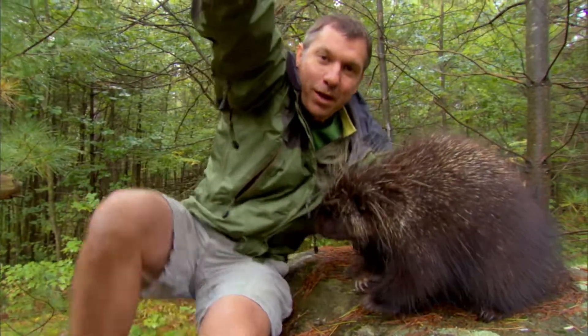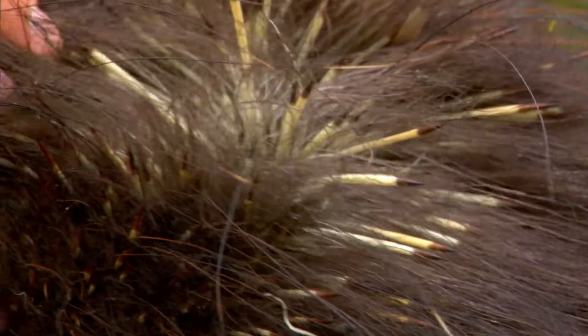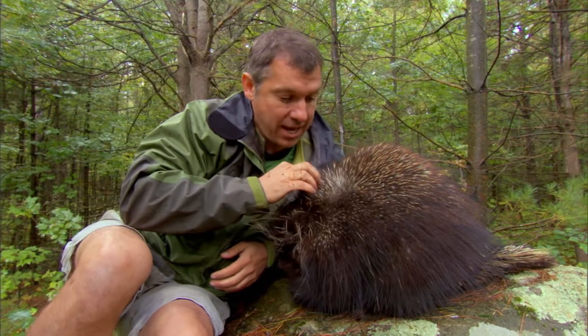Let's have a look at these quills. North American porcupines have shorter quills and they're mixed in with all this fur. That's because they live in cold climates — they need this fur, especially in the fall and winter when it starts getting cold.